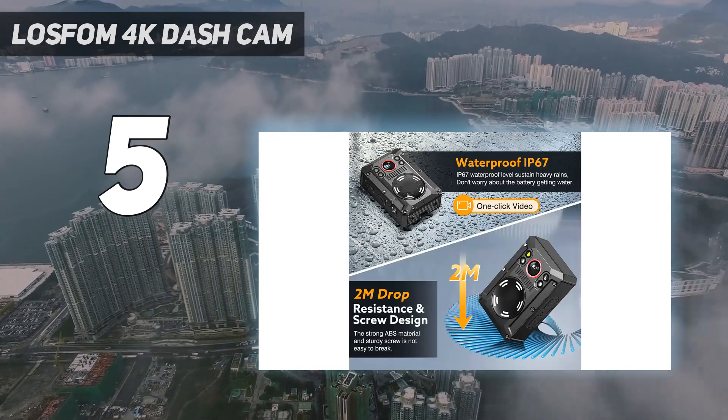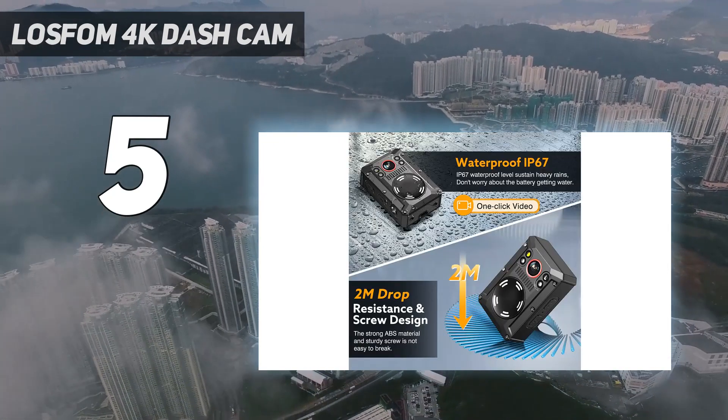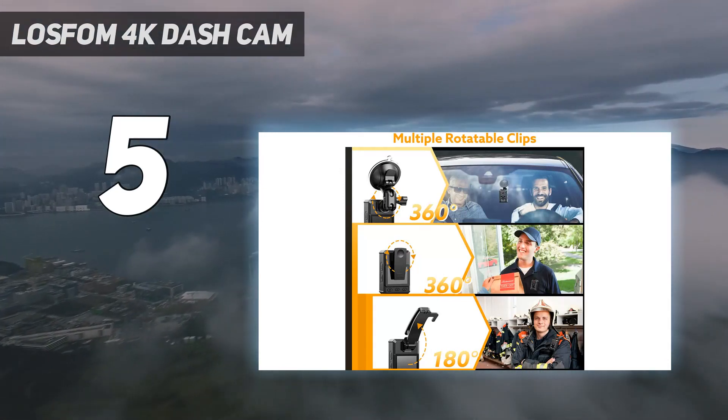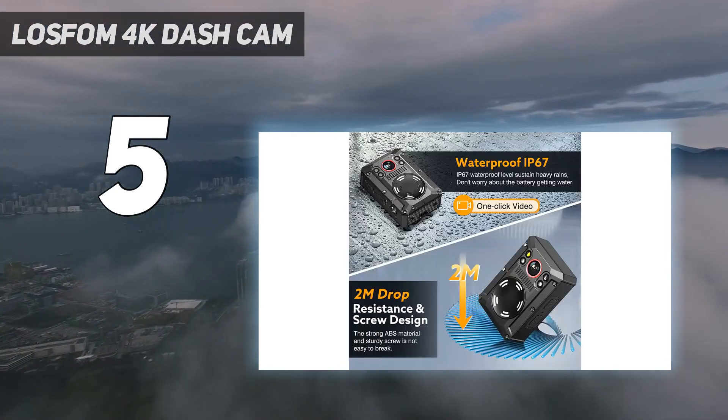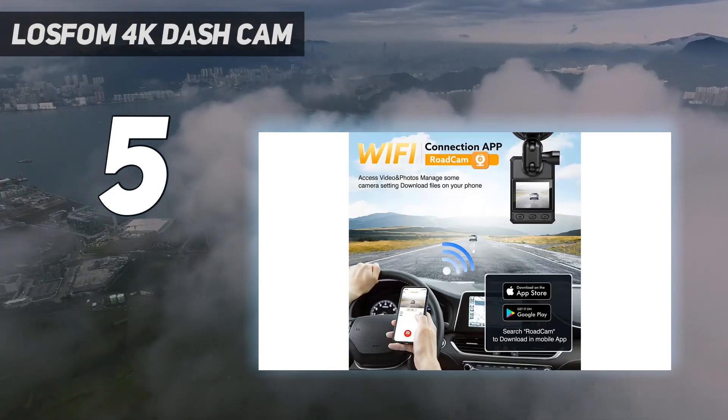New updated body camera with 4K resolution. 2160p recording video with Sony sensor and 170-degree wide angle allows users to get footage clearly and widely. Perfect for home, outdoor, dash cam for car, and sales clerks.